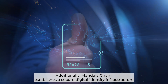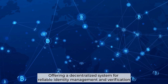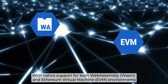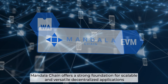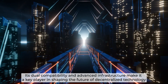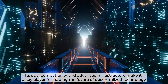Additionally, Mandala Chain establishes a secure digital identity infrastructure, offering a decentralized system for reliable identity management and verification. With native support for both WASM and EVM environments along with layer-one scaling solutions, Mandala Chain offers a strong foundation for scalable and versatile decentralized applications. Its dual compatibility and advanced infrastructure make it a key player in shaping the future of decentralized technology.